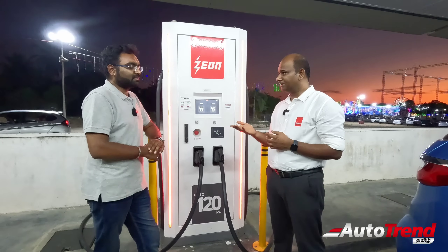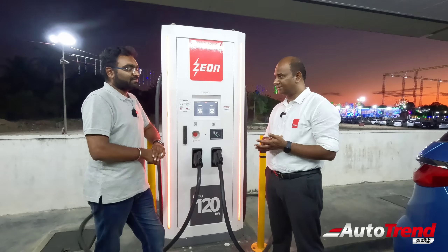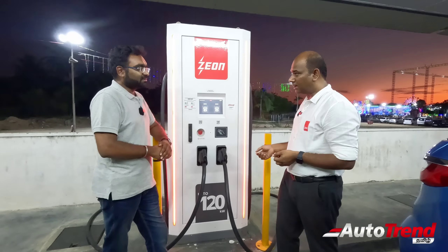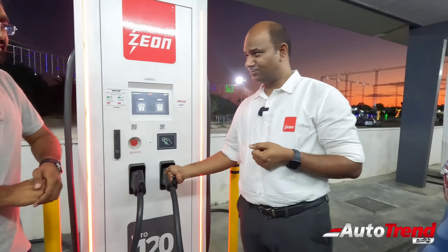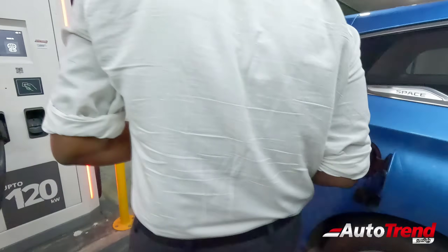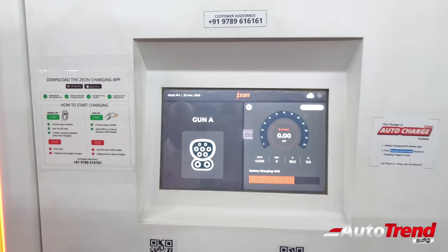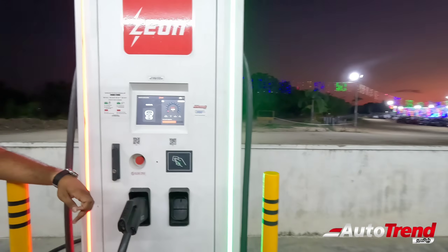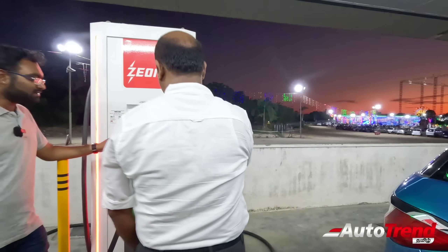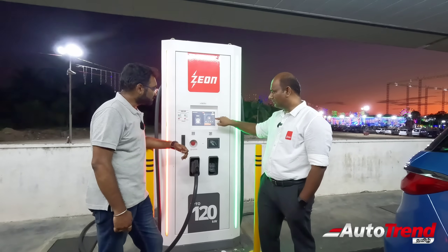The next time you go to the charging station, this car is already set up for AutoCharge. So just plug the car in — automatically the charging will start. That's it. The session begins within about 2 minutes, and this charger goes up to 80 kW.